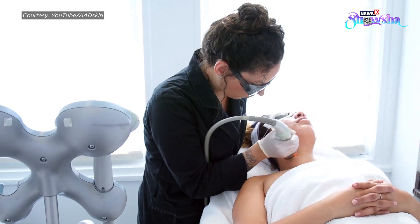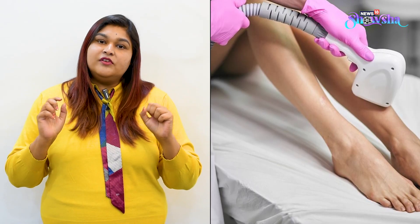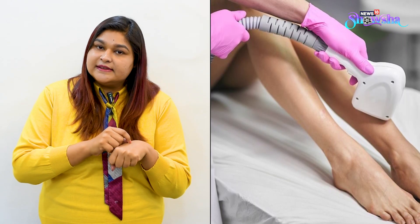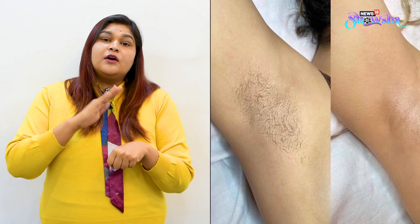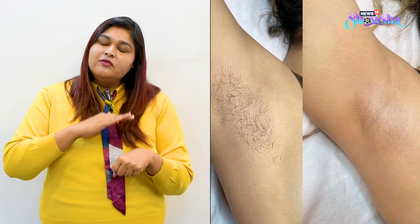Laser hair removal is the latest technique in which you get rid of complete body hair, and it's safe for all body areas. Here, we use USFDA-approved lasers which use certain energies and wavelengths to target the hair follicles. The hair follicles go into dormant mode and hair growth will stop for a very long time — it's almost lifelong, with an 80–85% reduction in body hair.